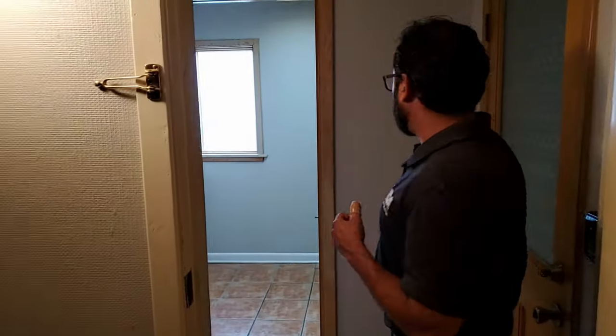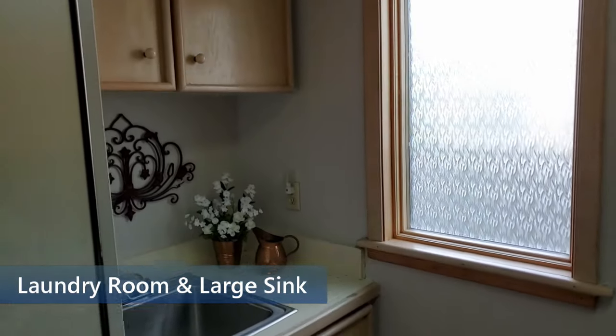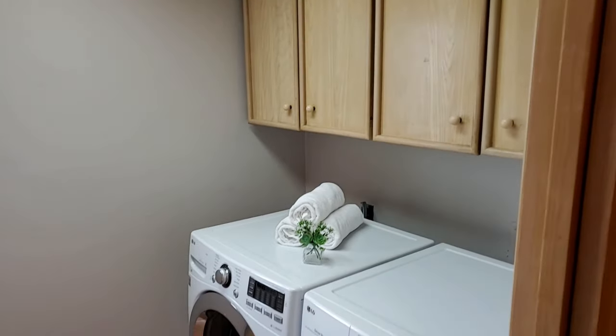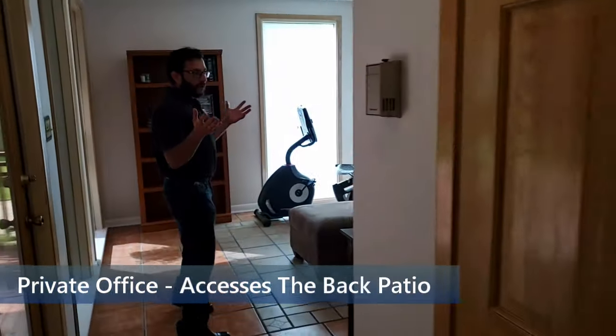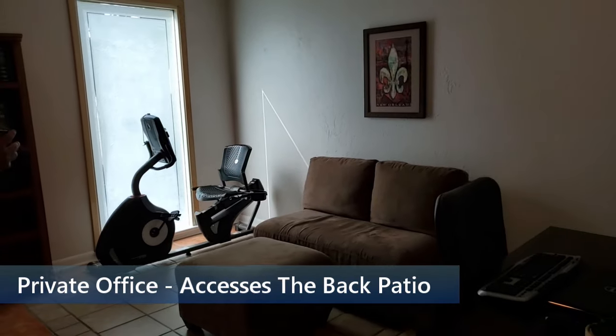We'll walk through right here — you can close this door off. This is the right wing of the house. It has the garage space in this door right here. And then what I like about this home — it's a neat feature that I really love. You walk through this hallway into a nice size office.